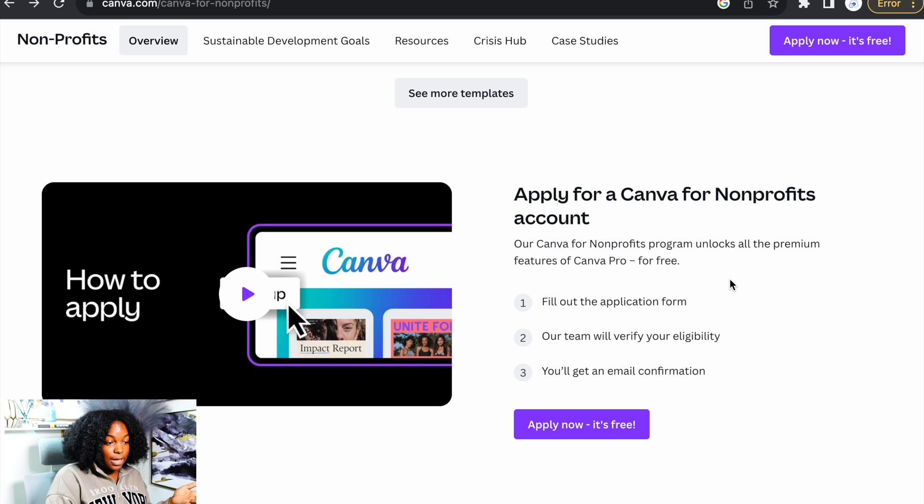To apply for a Canva for non-profits account: the Canva for non-profits program unlocks all the premium features of Canva Pro for free. Fill out the application form, their team will verify your eligibility, and then you'll get an email confirmation.